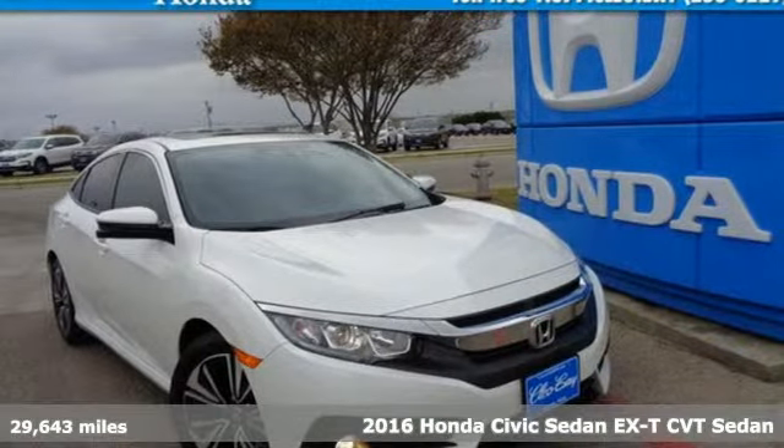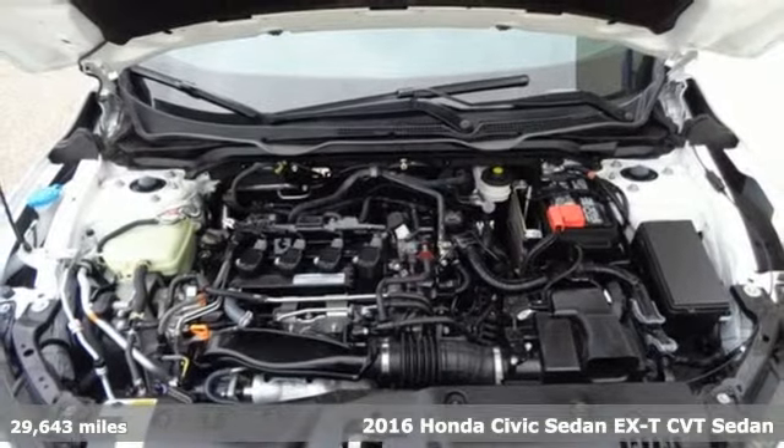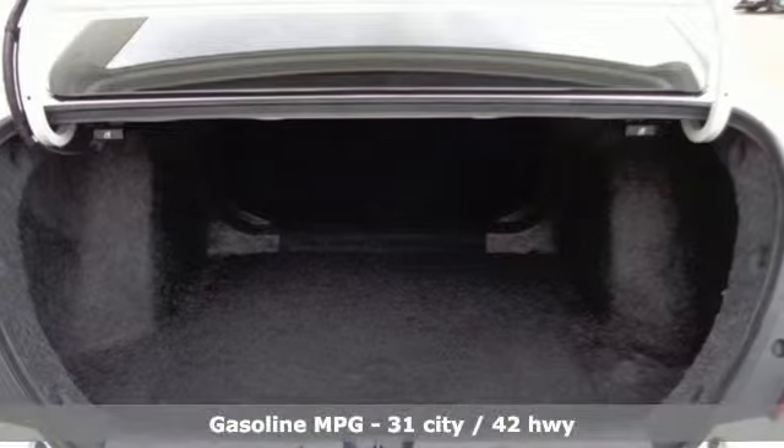It's a certified 2016 Honda Civic Sedan. Get more mileage out of every drive with this Civic. It comes with the features you need and, better yet, want.